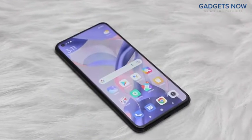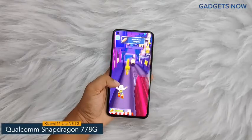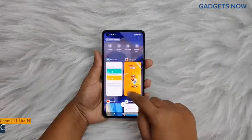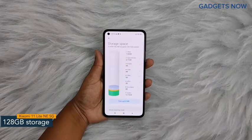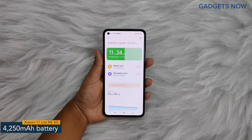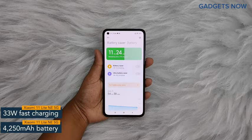Now let's get into the details about the internals. The Xiaomi 11 Lite NE 5G comes with a Qualcomm Snapdragon 770G chipset with 6nm fabrication. For multitasking, you'll get 6 GB of RAM, and the internal capacity of the smartphone is 128 GB, which can be further expanded up to 1 TB. Xiaomi 11 Lite NE 5G offers a 4,250 mAh battery powered by a 33W fast charging facility.